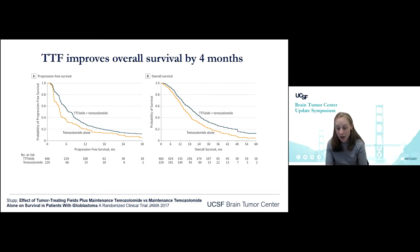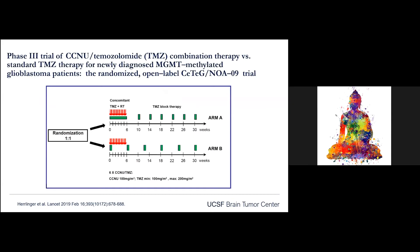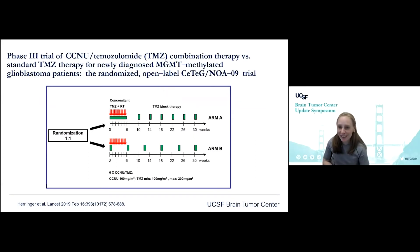This is certainly a very viable treatment option for patients, adding TTFields to their temozolomide after radiation therapy. We are also doing studies moving that forward, as Dr. Fronsi mentioned.